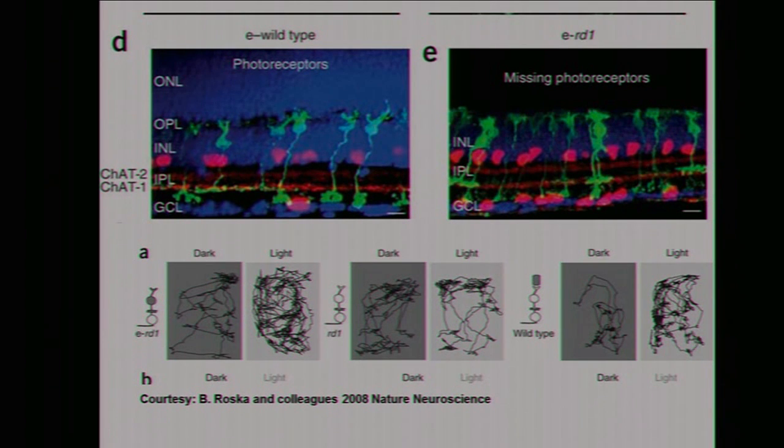When you look at the behavior of the animals, it's quite interesting. A healthy mouse in a cage is relatively quiet in the dark — when you illuminate the cage, you can see from the trajectories that the mouse gets nervous and runs around. When you take the blind animal, there's no difference between dark and light. But when you take the transduced mouse — where the channelrhodopsin has been introduced via virus transduction very specifically into the bipolar cells — you see that in the dark the mouse is relatively quiet, and in the light it's moving around.